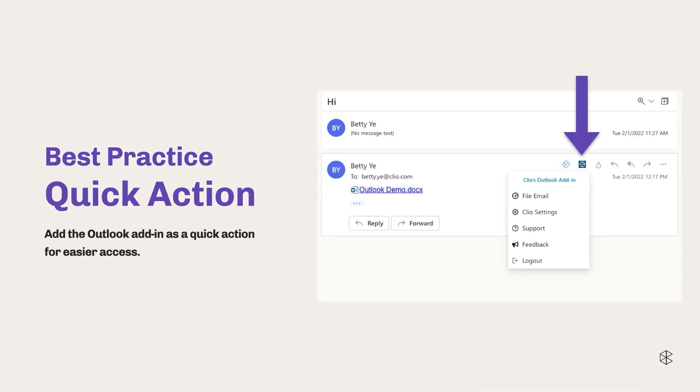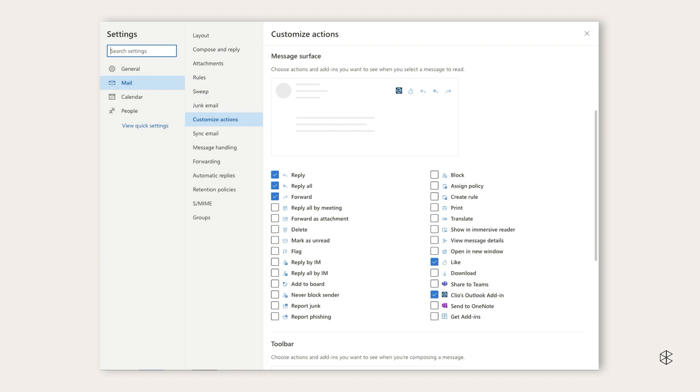Another best practice we recommend is to add the Clio add-in as a quick action on Outlook. By doing this, the Clio icon will always show up at the top right of every email next to where the reply button is, and you'll be able to access it with just a single click. To do this, go into the settings in your Outlook, either type in quick actions or go through the settings screen, go to Mail, then Customize Actions, find Message Surface, and select Clio's Outlook add-in. Once you click Save, you're all good to go — that icon will always show up for every single email you want to file.